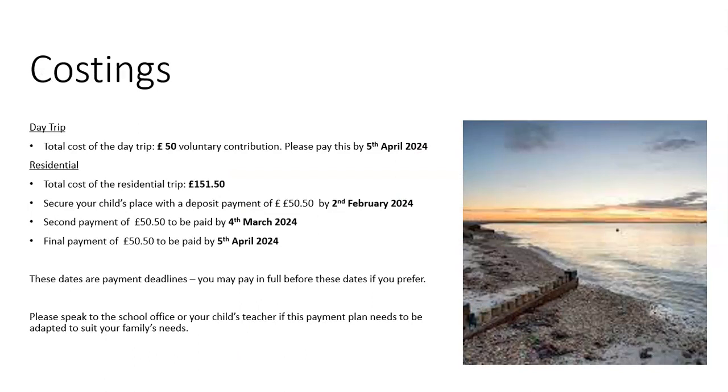The day trip is a £50 voluntary contribution, due by the 5th of April. The residential total cost is £151.50. The first payment of £50.50 is due on the 2nd of February, the second £50.50 is due on the 4th of March, and the third £50.50 is due on the 5th of April. Those are just the deadlines — you can pay before then or pay the whole amount straight away. If that's not achievable for you, speak to us and we can arrange a different payment plan. However, the full £151.50 must be paid before the child goes.